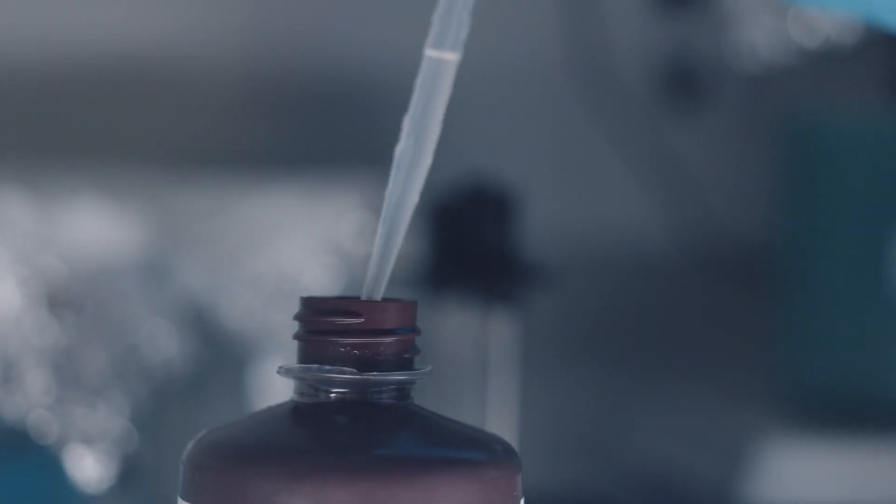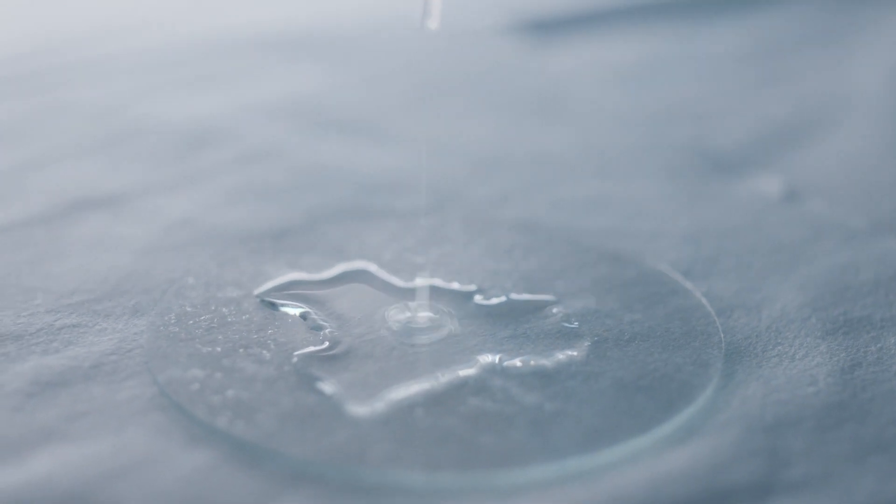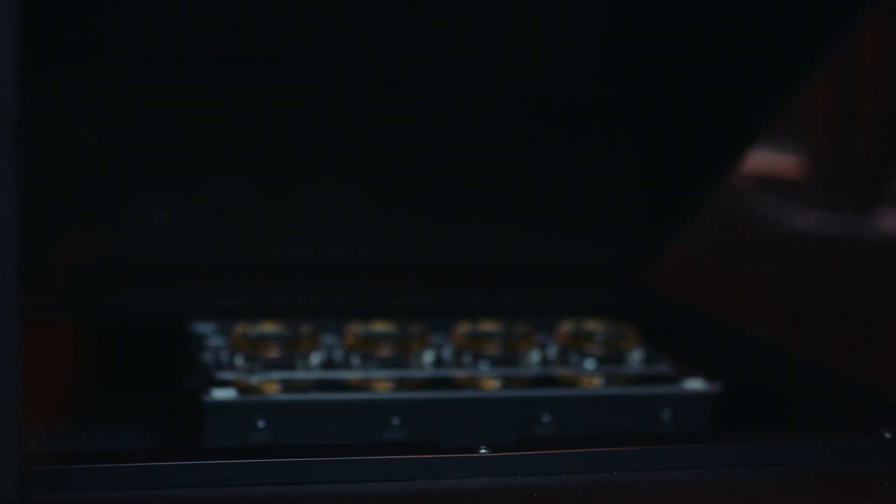Our technology is pretty unique. It starts from a bottle of ink. From that ink we create droplets, and with those droplets we print lenses — and they're ready to be used when they come out of the printer.